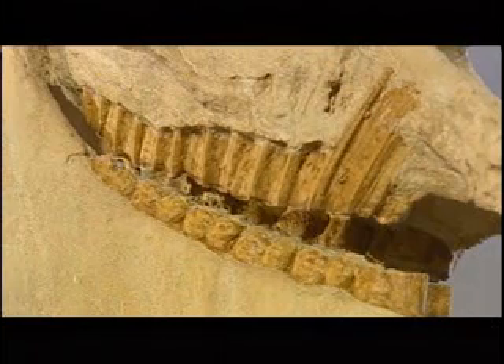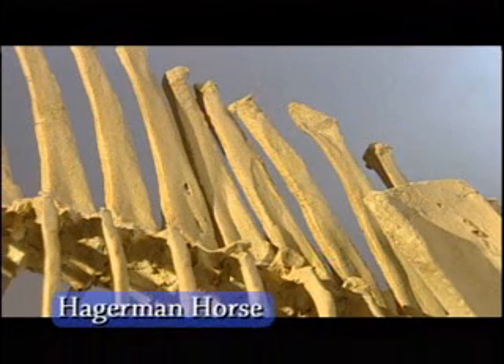Paleontologists from the Smithsonian Institute found fossils of the Hagerman horse first in the 1920s, and paleontologist Phil Gensler continues their work today.